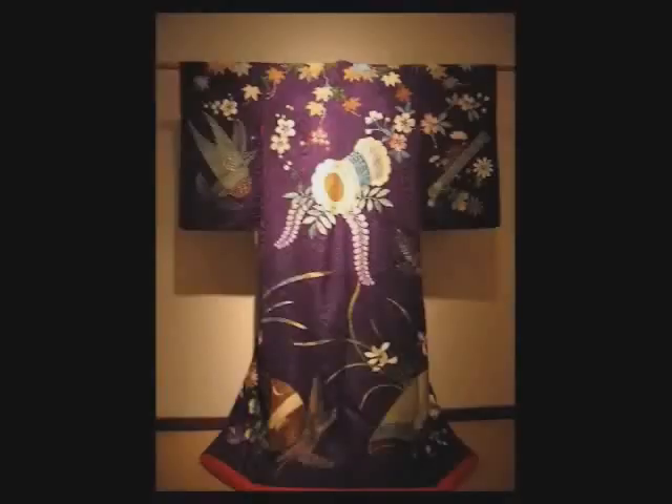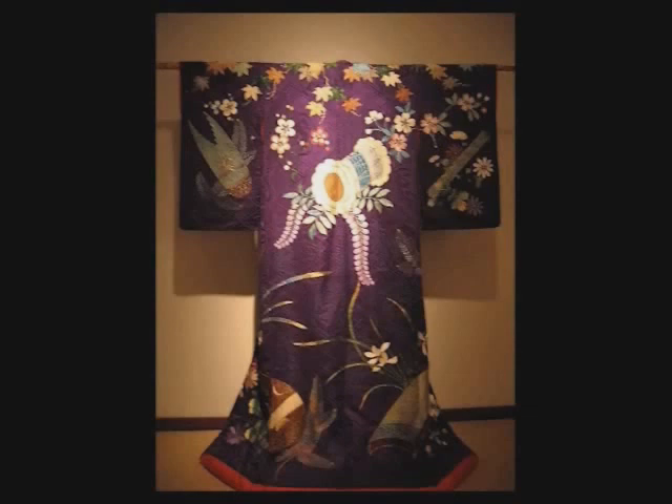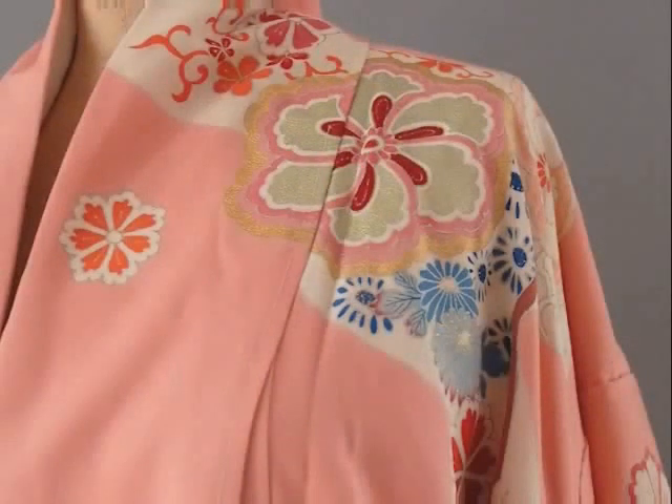Unpicking kimono fabrics for recrafting or for collections not only continues the Japanese tradition of recycling kimonos — it is also eco-friendly. From Rochelle and Akira, one could witness the passion they have to preserve the kimono fabrics, to not waste any part of the kimono and to give the fabric a new life.